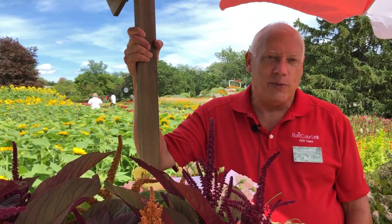Hi there, I'm Dave Dowling with Ball ColorLink Sales Rep, specialized in cut flowers, and we're going to talk about cut flower perennials and which ones you should be growing on your farm.